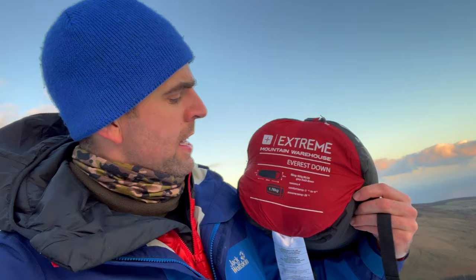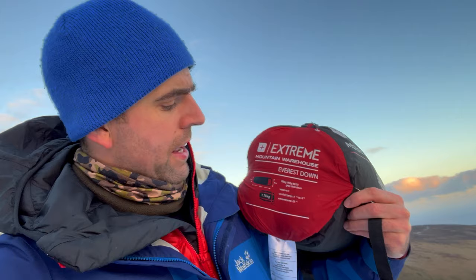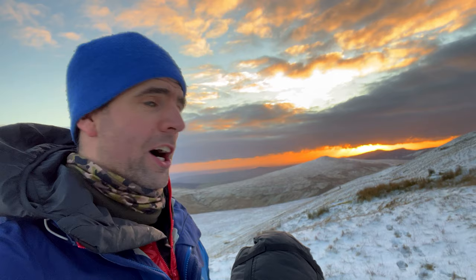I've got a new sleeping bag — the Mountain Warehouse Everest Extreme down. It's rated to minus 3 to minus 9 comfort, and an extreme of minus 28. If you're new to camping, use these ratings as a sketchy reference because they probably aren't going to be that accurate. I've never had a down sleeping bag before, so I'll let you know how it goes. Just look at that sky — unbelievable.